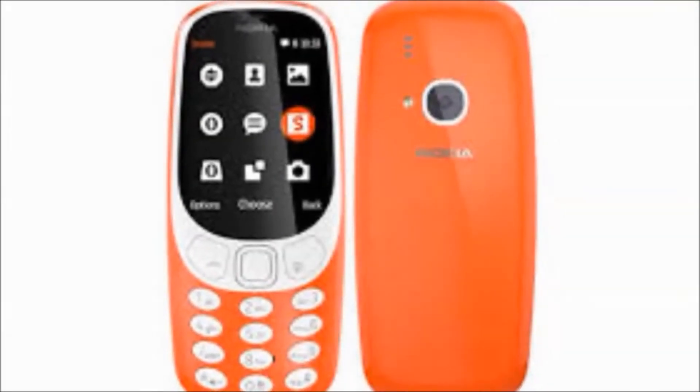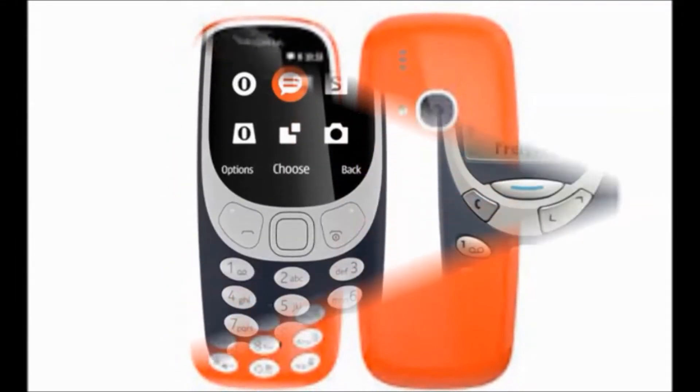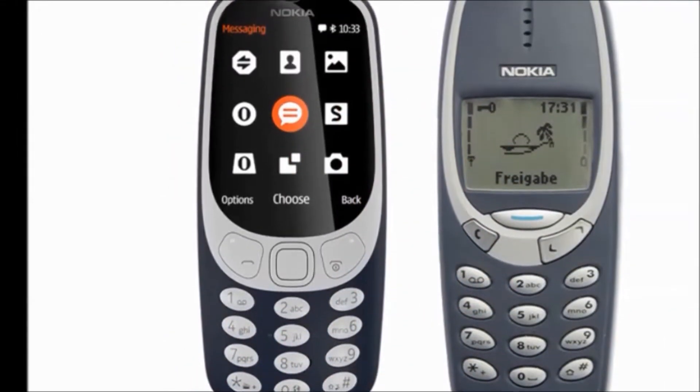Hi Friends! How are you? Welcome to my Dreamview channel. Now I am going to tell you about the Nokia 3310 DS model mobile.